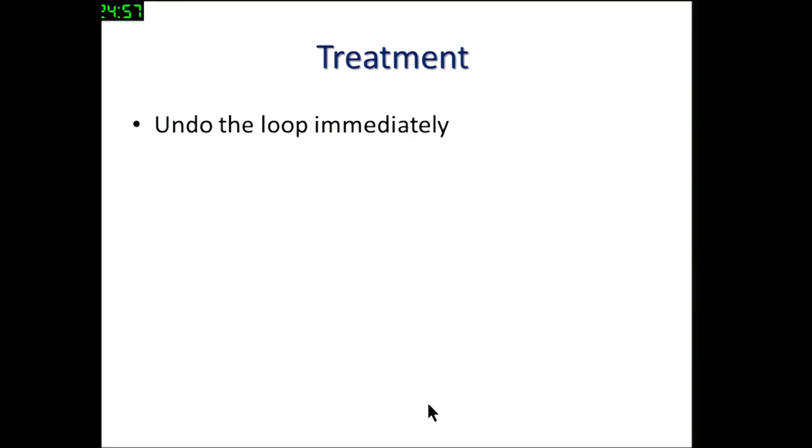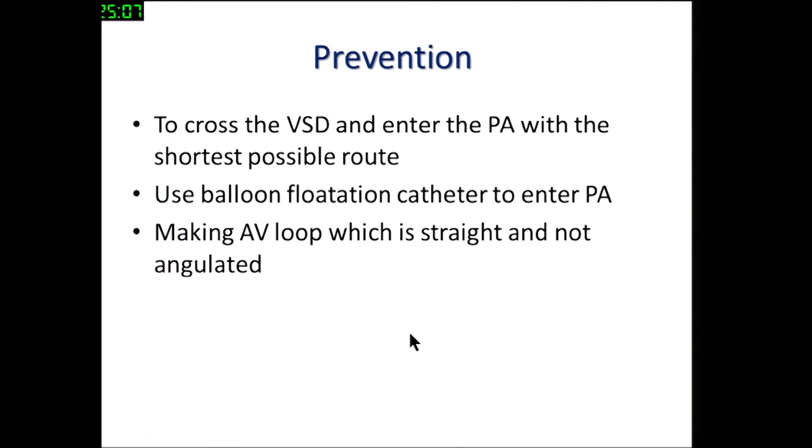If there is a stitch or tricuspid regurgitation, the only way is to undo the loop. For prevention, try to get into the pulmonary artery with the shortest possible loop. When retrieving the wire from the pulmonary artery from the venous side, use a balloon flotation catheter rather than a right coronary catheter, as the chance of going through a chord is much less. Try to make a straight loop and don't accept any angulated loops.